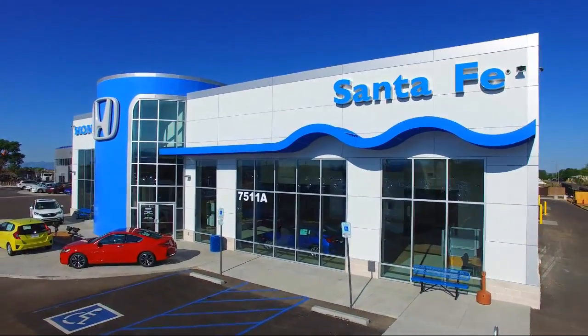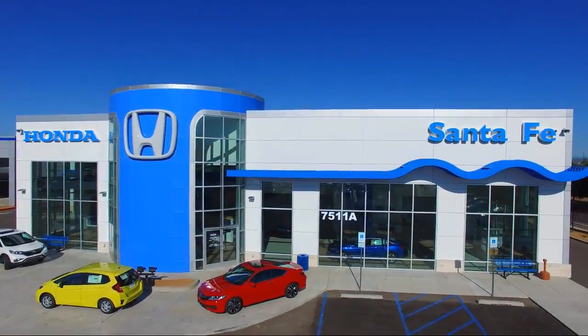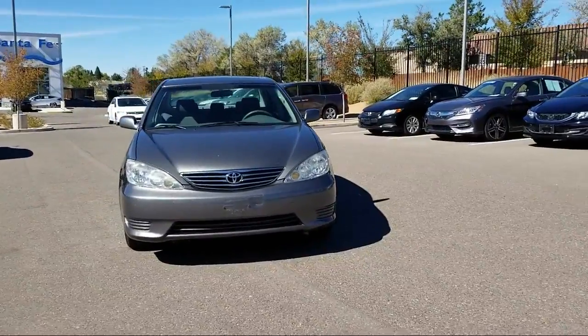Welcome to Honda of Santa Fe, and here's a look at another one of our fine vehicles from our great selection. It comes equipped with keyless entry, air conditioning, power windows, and a CD player.